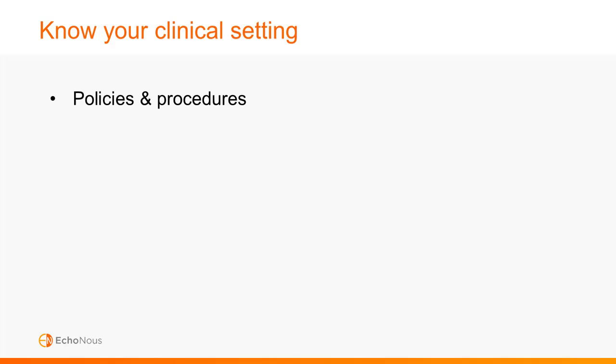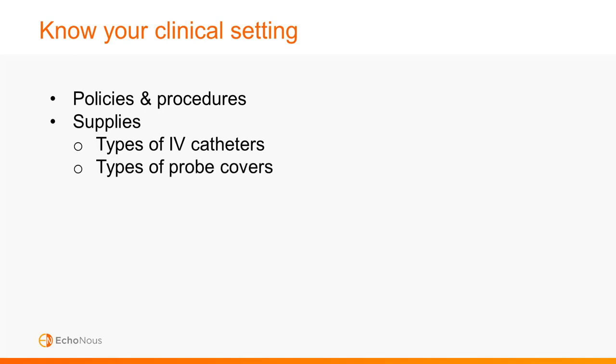Knowing your clinical setting is essential for safe and successful practice. You need a clear understanding of your policies and procedures regarding ultrasound guided IV placement. Get to know the supplies available to you — the length and type of IV catheter, the types of ultrasound probe covers, and the type of ultrasound gel that should be used. Individual packets of ultrasound gel are preferred over larger shared bottles due to infection risk.